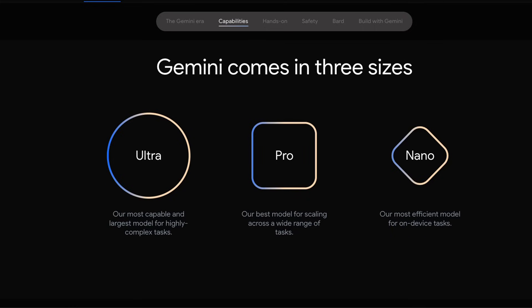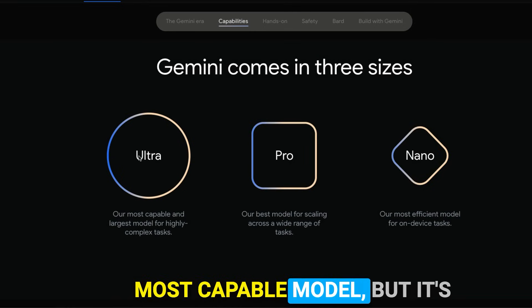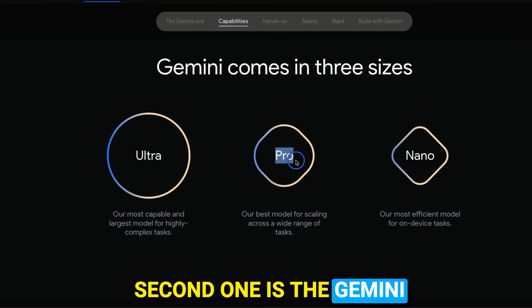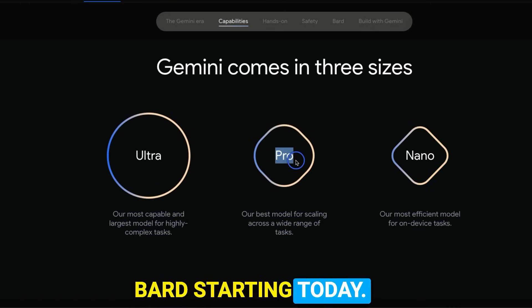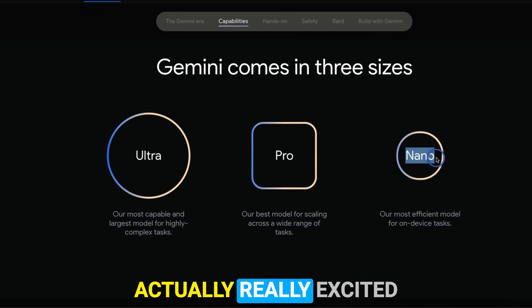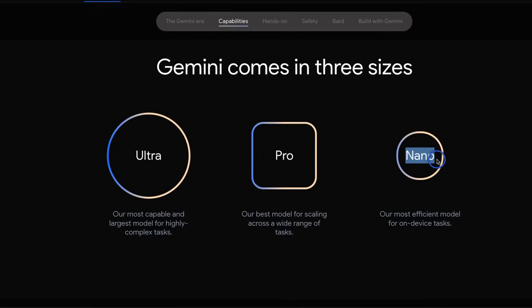Google is releasing Gemini in three different sizes. Ultra is the biggest and most capable model, but it's going to be released in 2024. The second one is Gemini Pro, which is going to be available in Google Bard starting today. The last one is Gemini Nano, which I'm actually really excited about because you'll be able to run it on-device — Pixel phones will already be able to run this.